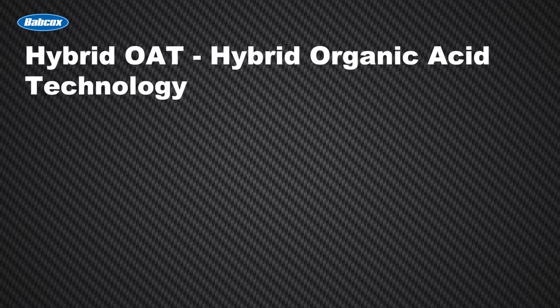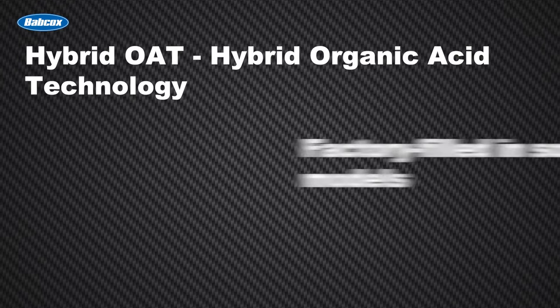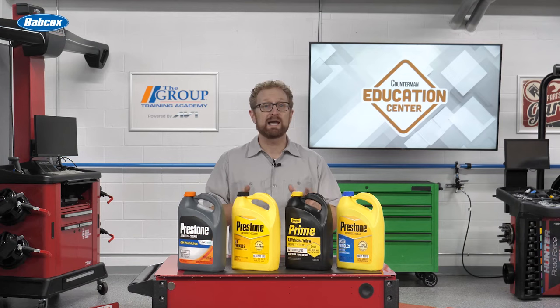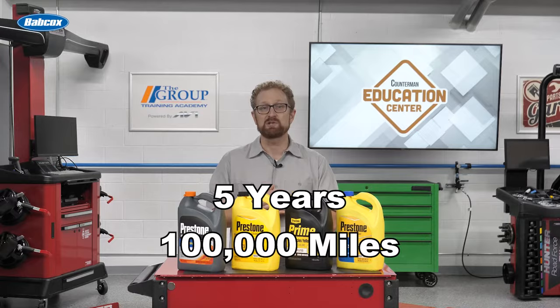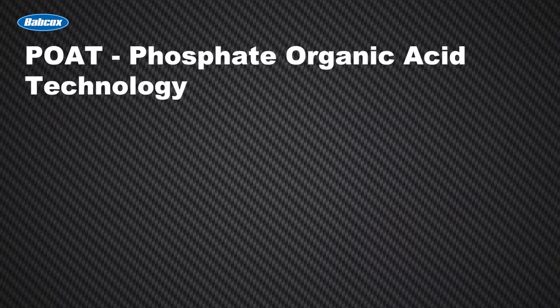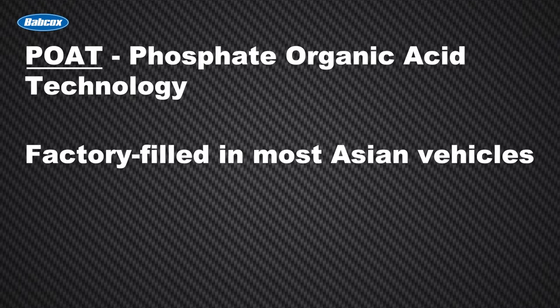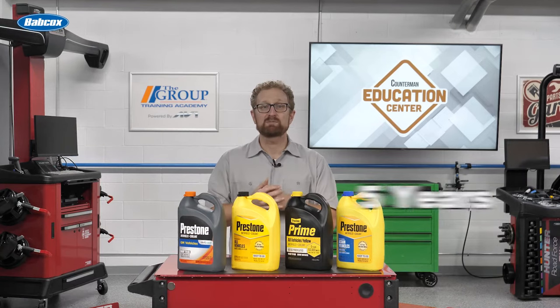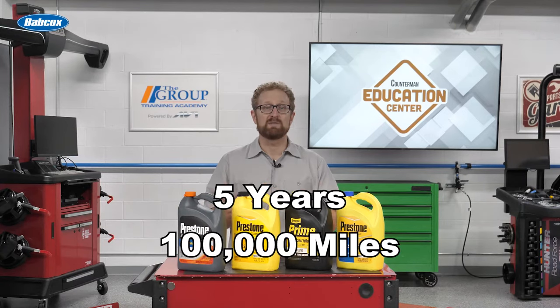Hybrid OAT or HOAT antifreeze coolants are factory-filled in some European models and are found in blue, green, gold, and pink. HOAT antifreeze coolants contain organic and inorganic additives and can offer up to five years or 100,000 miles of protection. Most Asian automakers specify a phosphate hybrid OAT or POAT antifreeze coolant. These products contain phosphates and other organic acids and can be found in red, blue, pink, and medium and dark green colors. POAT antifreeze coolants typically offer up to five years or 100,000 miles of protection.